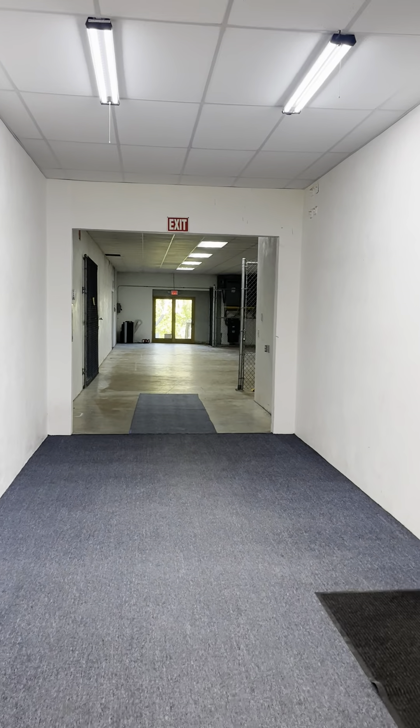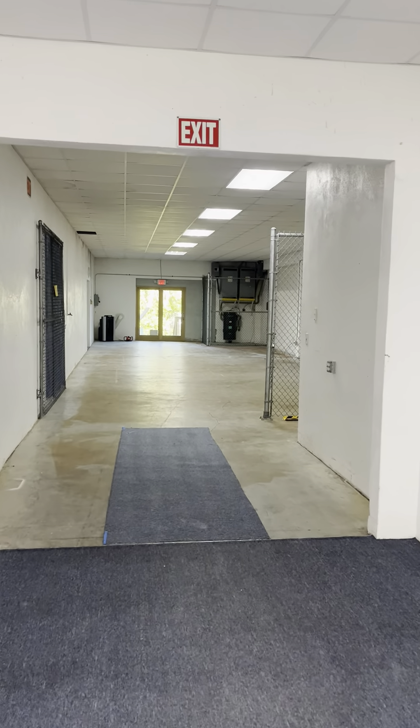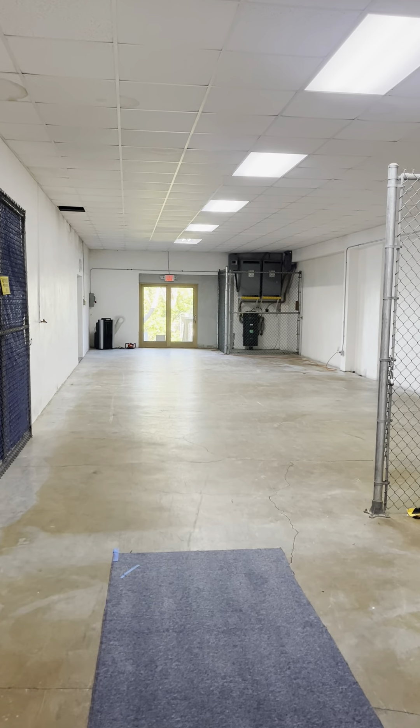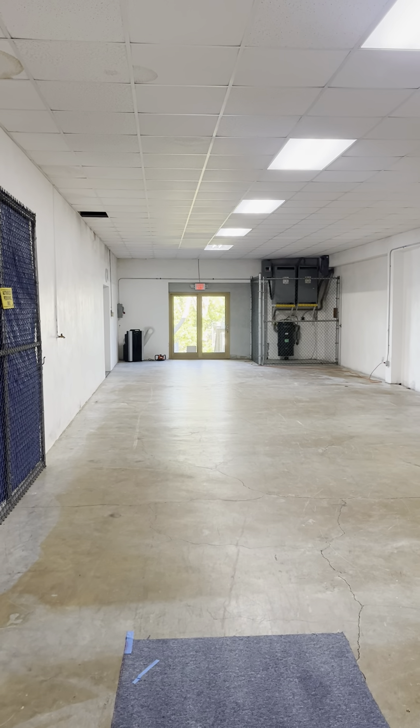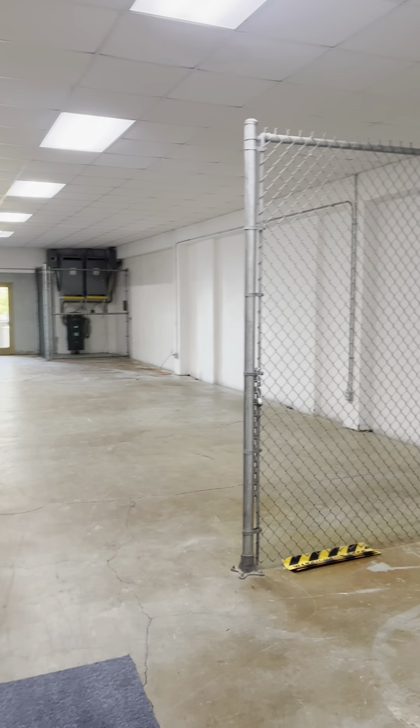There are five offices, a private bathroom, and a private kitchen. In this 2,000-foot section, there is a back door that goes to the river, exclusive to this particular section of the building.